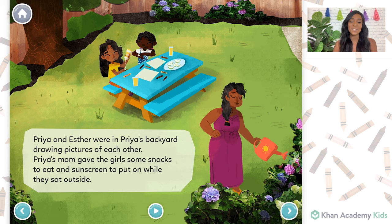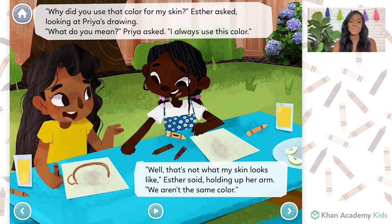Priya and Esther were in Esther's backyard drawing pictures of each other. Priya's mom gave the girls some snacks to eat and sunscreen for them to put on while they sat outside. Why did you use that color for my skin? Esther asked, looking at Priya's drawing. What do you mean? Priya asked. I always use this color.